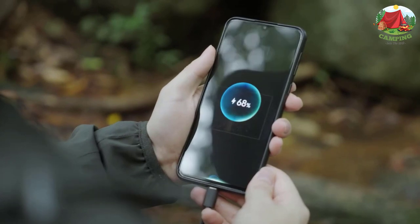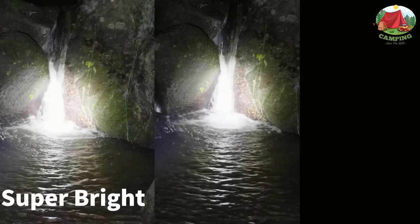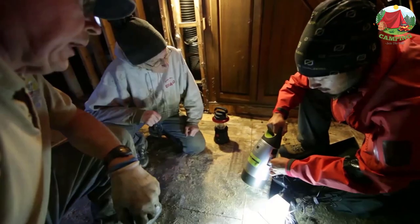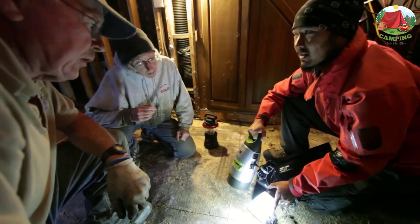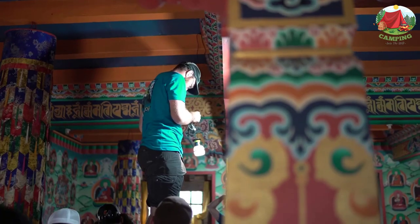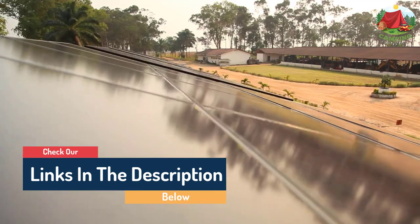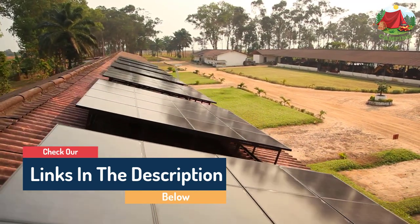Hello guys, today in this video we are going to help you find out the best camping flashlight on the market. I made this list based on my personal opinion and tried to list them based on their quality, durability, customer reviews, and more. If you want to see their prices and find out more information about them, you can check the links in the description below.